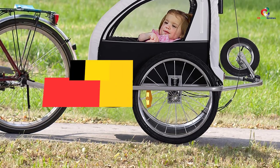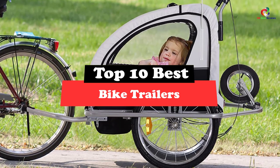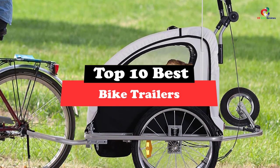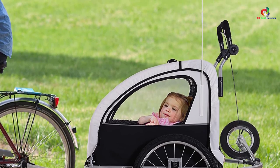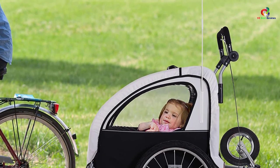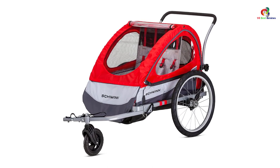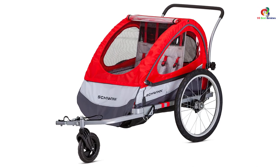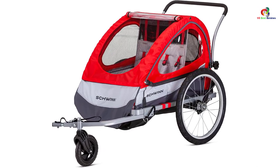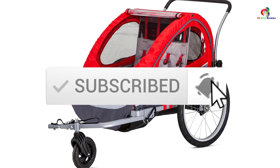Hey guys, in this video we're gonna be checking out the top 10 best bike trailers. Through extensive research and testing, I've put together a list of options that will meet the needs of different types of buyers. So whether it's price, performance, or particular use, we've got you covered. For more information on the products, I've included links in the description box down below, which are updated for the best prices. Like the video, comment, and don't forget to subscribe. Now let's get started.